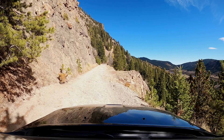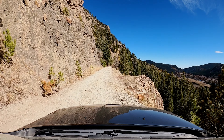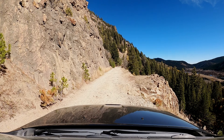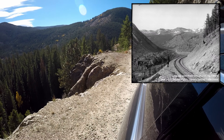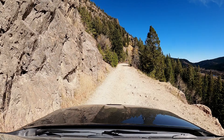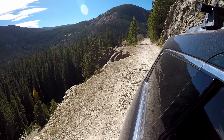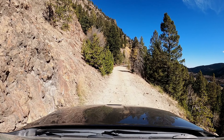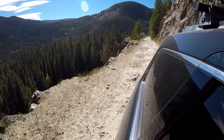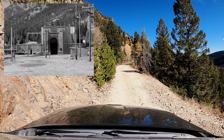100 years ago this used to be a railroad. It was the highest railroad in North America. That's how you went over the Continental Divide to get from Denver over to Winter Park. And then in 1927 they built the Moffett Tunnel, and then basically this railroad was done.